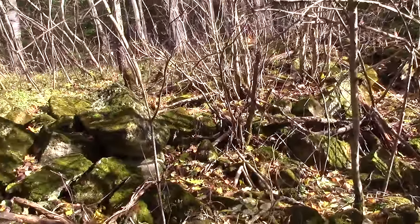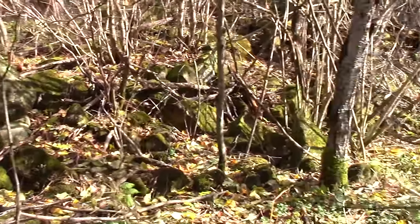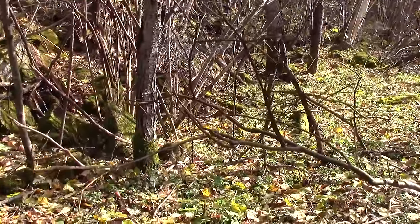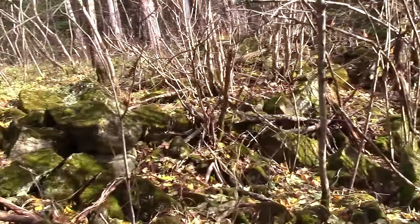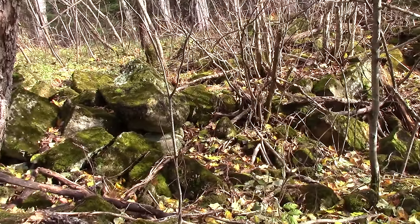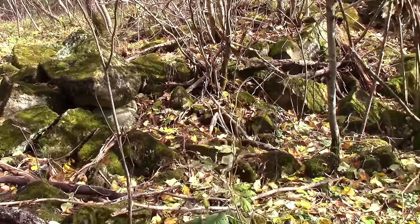Something I get asked most often is how do I locate old home sites. Today I want to show you guys what little things I look for when trying to determine where a house was. I've been hiking through the woods here for about 20 or 30 minutes with no specific direction, just walking.